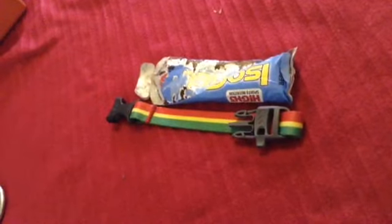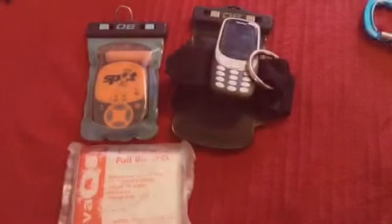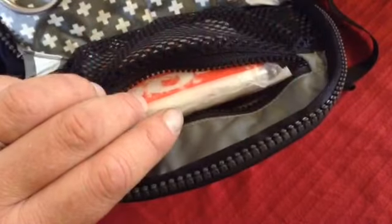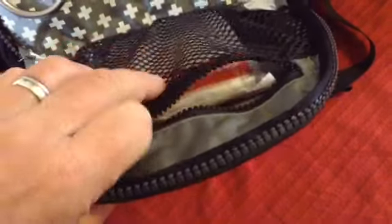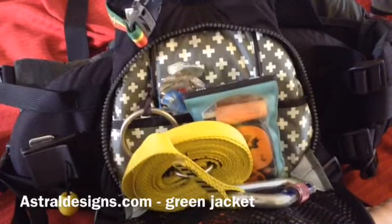I have a whistle and a little energy gel. If I'm guiding in the Himalaya I have a spot and a foil blanket. In the UK I carry a mobile phone instead of the spot. All of this fits inside my Astral green jacket — it's a really nice vest.